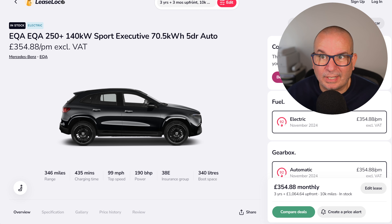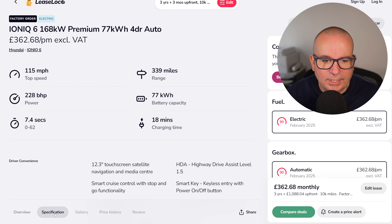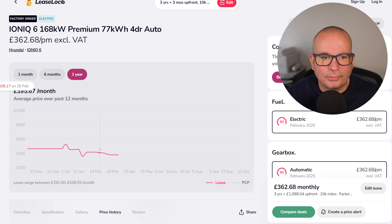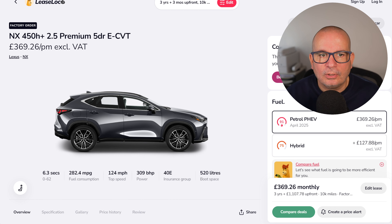The Hyundai Ioniq 6 Premium — nearly £1,100 up front and £362 a month. 339 miles of range, and if you plug this into the right charger it will charge at an absolute rate of knots. Insurance group 36, 0–62 in 7.4 seconds. The average price has been £395, peaked at £528 — currently £362 with nearly £1,100 up front.